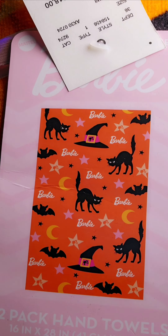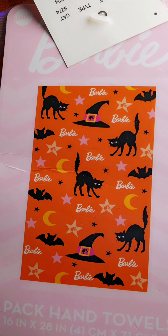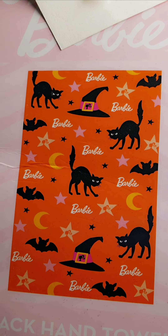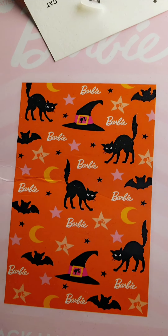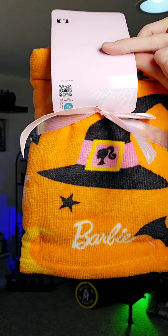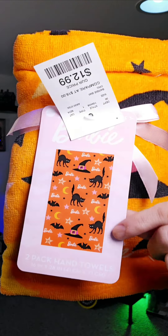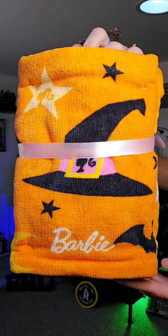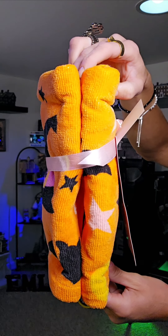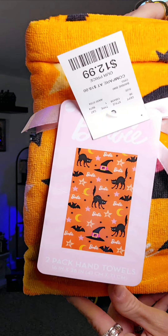Check out how cute that is. You got the black hat, you got the Barbie name, you got a moon, a bat, and in that witch's hat — check it out — you have the Barbie silhouette in the buckle. How awesome is that? Also, in some of the stars, they put the Barbie silhouette in there. And you get two hand towels. They both are 16 inches by 28 inches big.